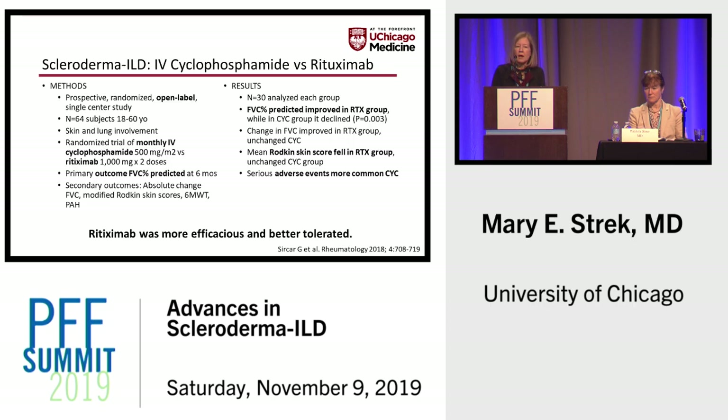Sometimes patients have progressive interstitial lung disease with connective tissue disease, and there's now an emerging understanding that IV therapy with rituximab is a very effective salvage therapy. This prospective randomized but open-label study had a rather small number of subjects. Patients all had diffuse scleroderma with skin involvement and were randomized to IV cyclophosphamide versus rituximab, with the primary outcome of percent predicted FVC at six months. There was an improvement in the primary endpoint in the rituximab group, while the cyclophosphamide group essentially stayed the same.